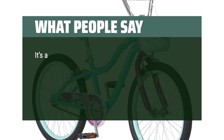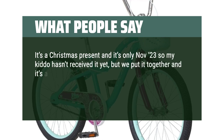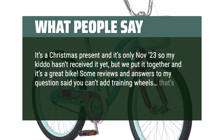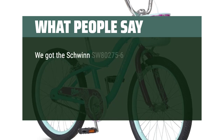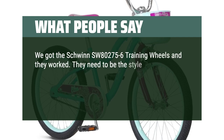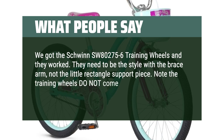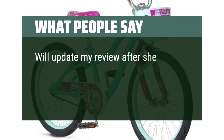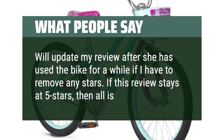What people say: It's a Christmas present and it's only November 23rd so my kiddo hasn't received it yet, but we put it together and it's a great bike. Some reviews said you can't add training wheels — that's not true. You just need to buy the right ones. We got the Schwinn SW80275-6 training wheels and they worked. They need to be the style with the brace arm, not the little rectangle support piece. Note the training wheels do not come with the bike.